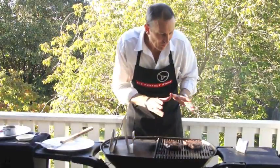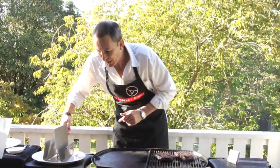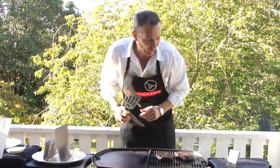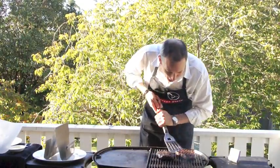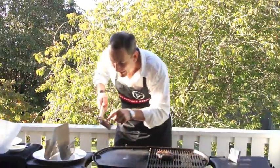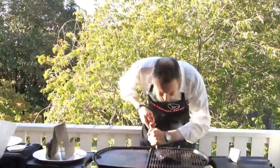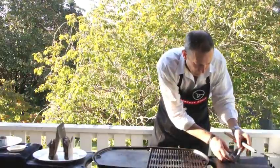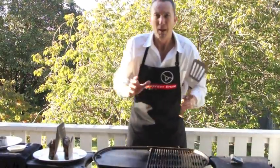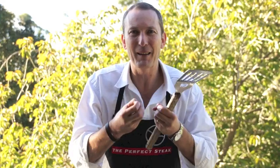We've got 15 seconds left of cooking time. I'll lift off our warmer now and sit it on a plate — this is where we're going to rest our steaks. There's our time. Let's lift them off and carefully sit them in the warmer. We're now going to rest these steaks for three minutes and just let those juices go back through the meat, get all that beautiful tenderness, and let the muscle relax.